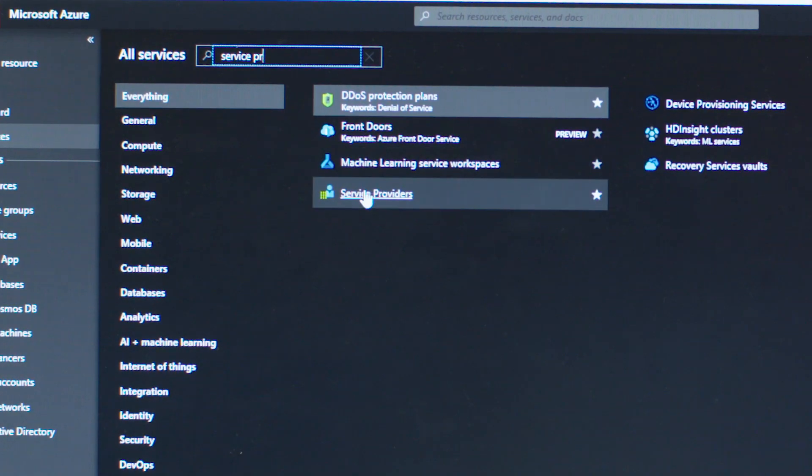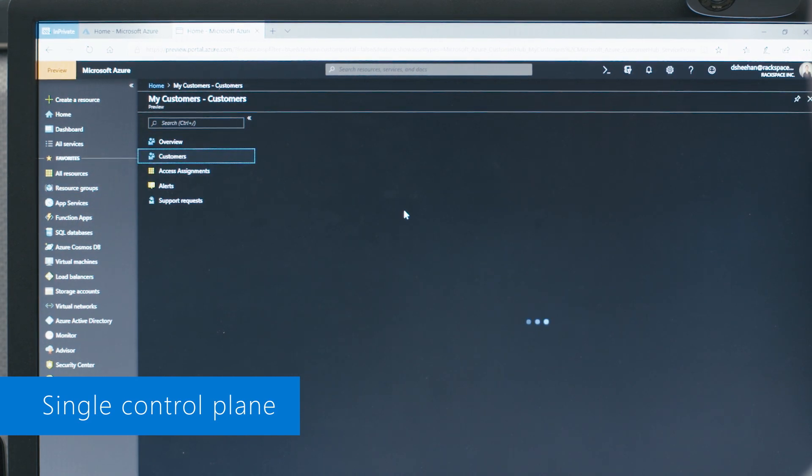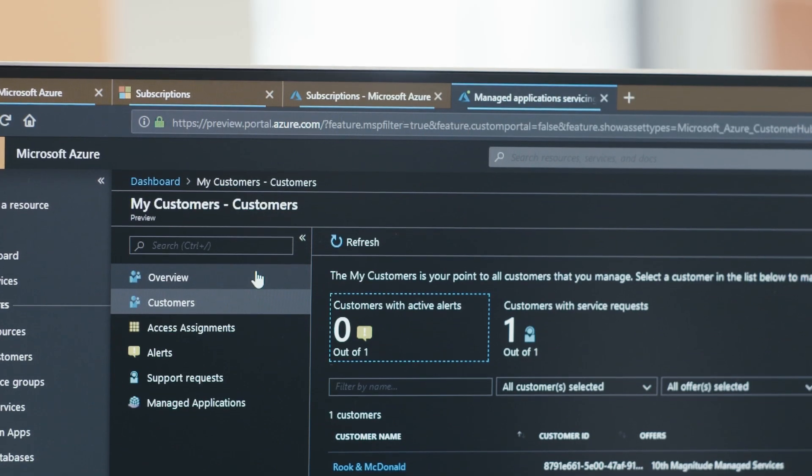With this release, I love the new UI. Some of the components that I think are really beneficial is just providing the single pane of glass for the customer. Not only does it provide the experience that the customer is expecting from us as an MSP, but it also enables them to view and audit everything that Rackspace is doing for them.